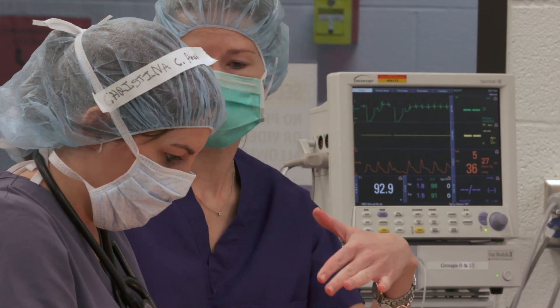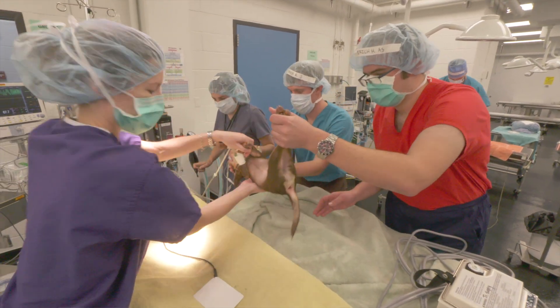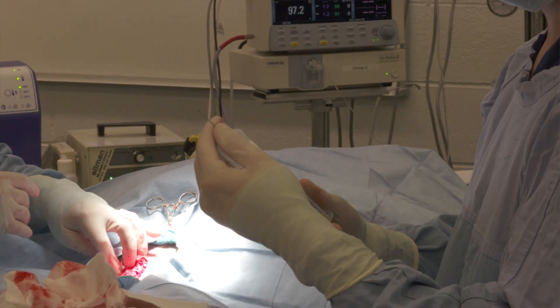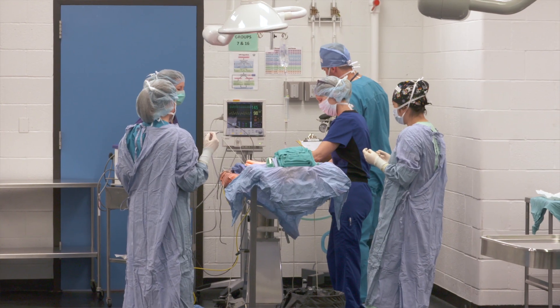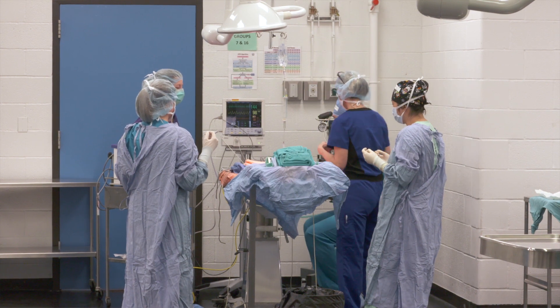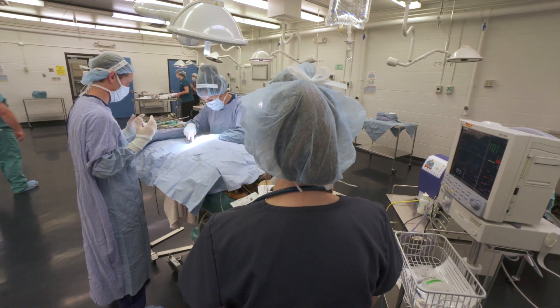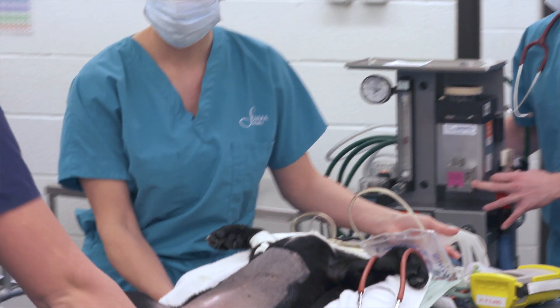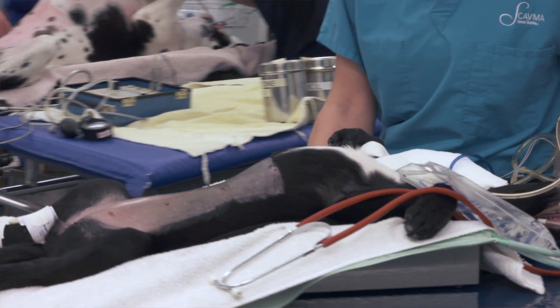There are various clinicians in there during surgery that help you with any questions you have and just check to make sure the basics are being done along the way. So you are doing it by yourself, but there's always somebody there. I personally love surgery — getting in there, figuring out what to do, learning the procedure, learning all the anesthesia, getting the dogs ready, and gaining that experience to put you out into the real world.